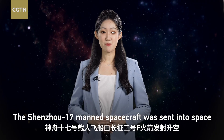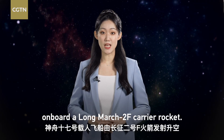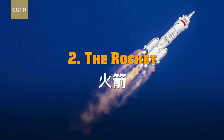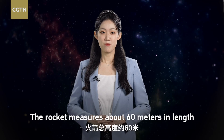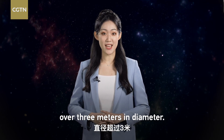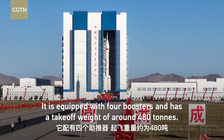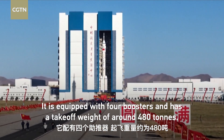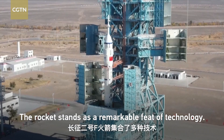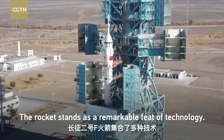The Shenzhou-17 manned spacecraft was sent into space on board a Long March 2F carrier rocket. The rocket measures about 60 meters in length and over 3 meters in diameter. It is equipped with four boosters and has a takeoff weight of around 480 tons, standing as a remarkable feat of technology.